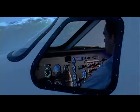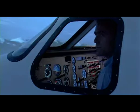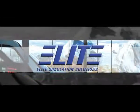Overall, the Elite Evolution S812 is a perfect tool for professional instrument flight training at an impressively low cost. To learn more about Elite's revolutionary simulators, call one of our sales representatives.